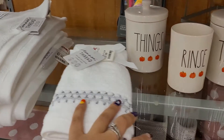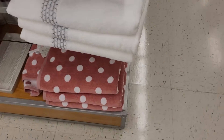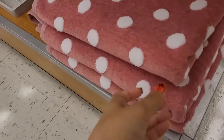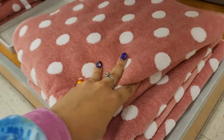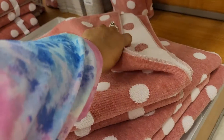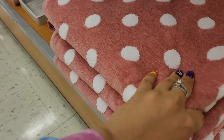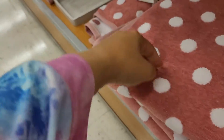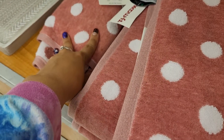They're both seven dollars each. At the very bottom they've got these polka dot towels — pinkish with white polka dots. They are very big, warm, and fuzzy. They look like they're great for wintertime when you take a shower. These are ten dollars.